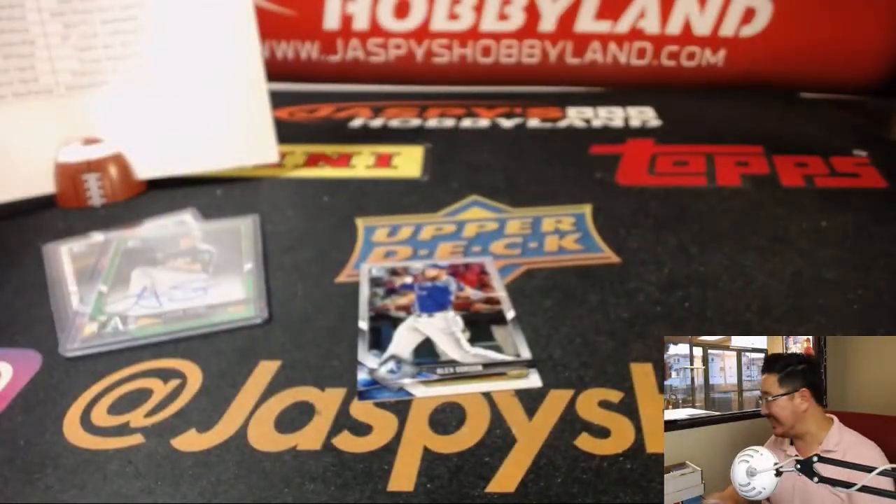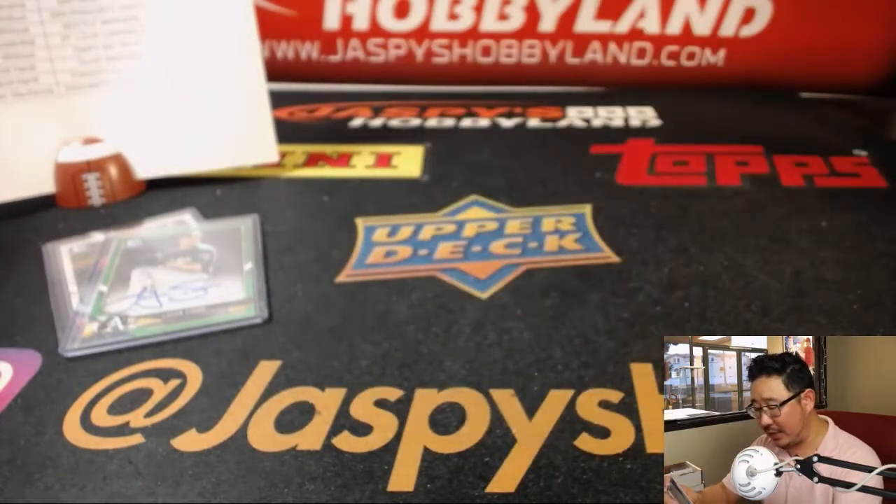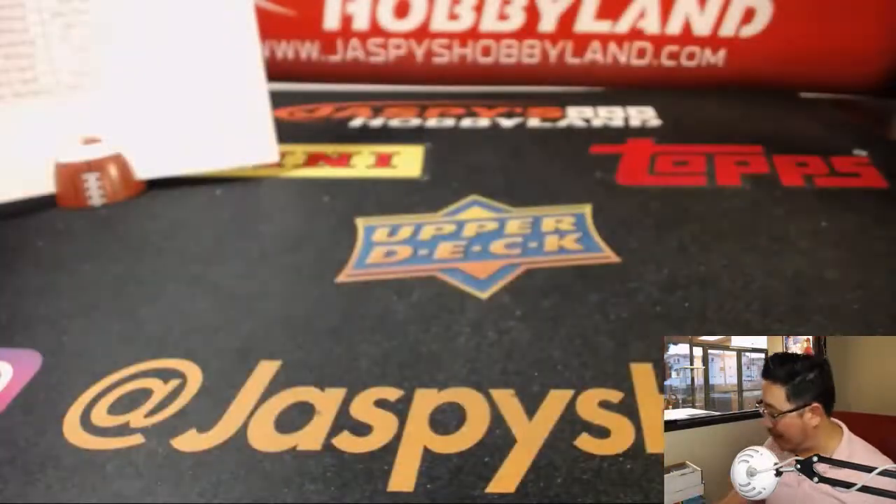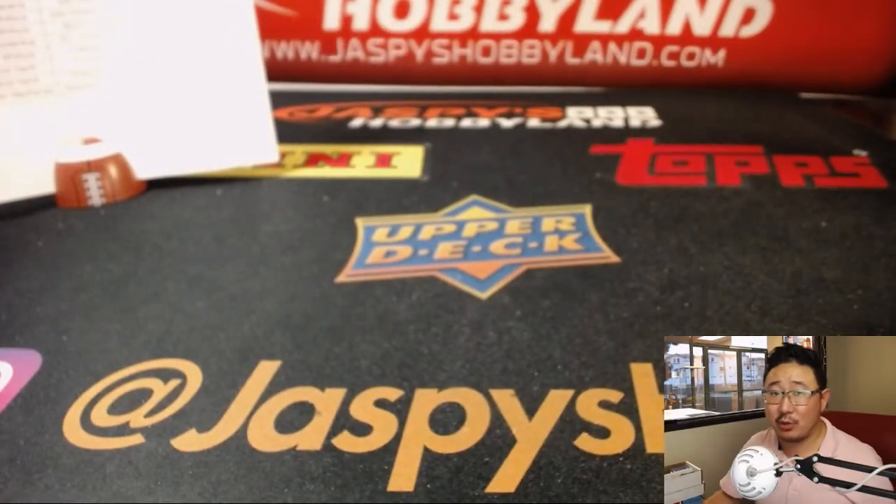And that is it, folks. Pick your team six — done and done, done and dusted like a keg at a frat party. We should have more next week, so check it out at jazpiecehobbyland.com. Thanks everyone — we'll see you next time. Bye.